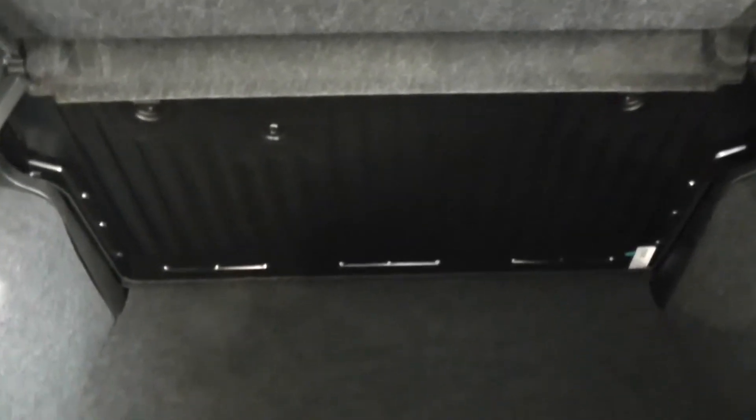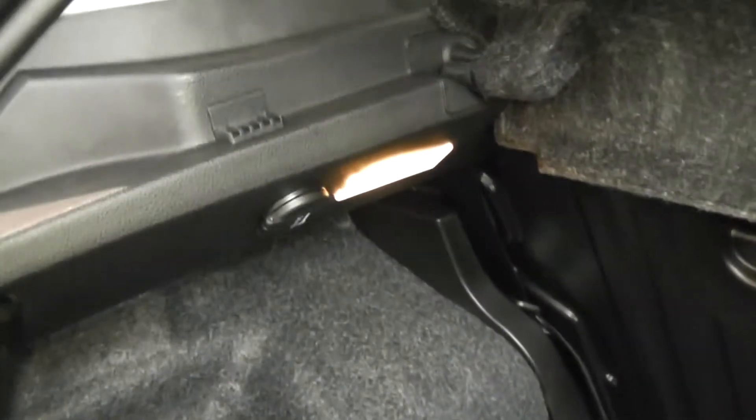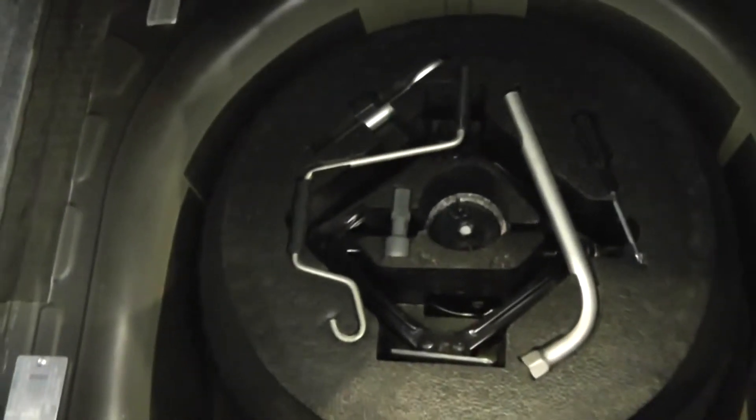Moving to the boot, you can see there's a nice spacious, deep boot space. There's also the option of folding down the rear seat to create more space if needed. There's a 12V socket to the left, and underneath there's a spare wheel complete with jack.